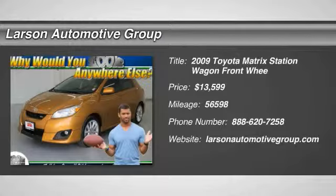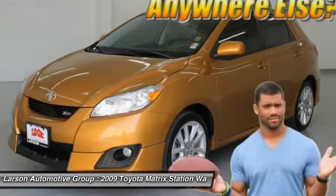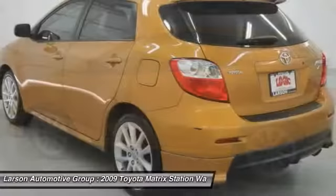The 2009 Matrix. Fuel efficient and practical, the Toyota Matrix boasts a cavernous 48.9 cubic feet of cargo space and convenient anti-slip rubber strips in the cargo floor.